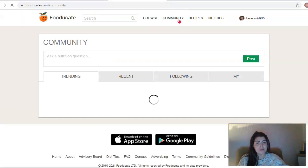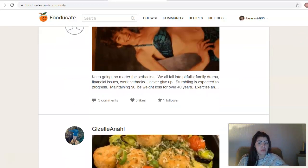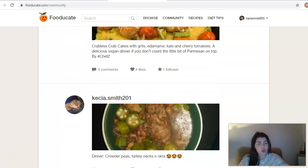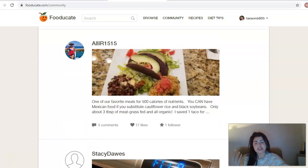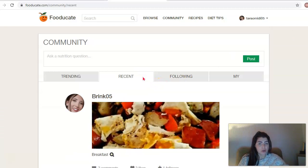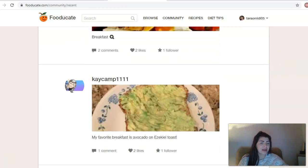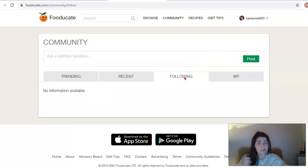If we go to community now, you can see what's trending. You can ask questions on here, people can respond back, you can see what people have been cooking, you can see people's goal weights and journeys, and you can see people's success stories - all that kind of stuff comes up on community. If you go to recent, this is the most recent posts - it's a bit like Instagram in a way, but it's all about food and health.